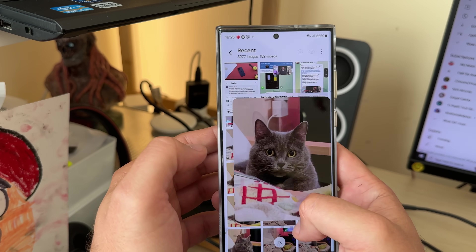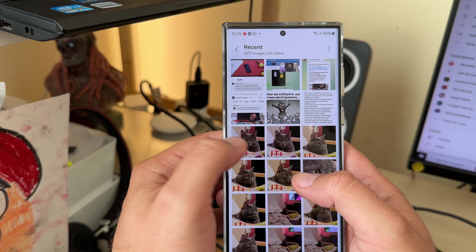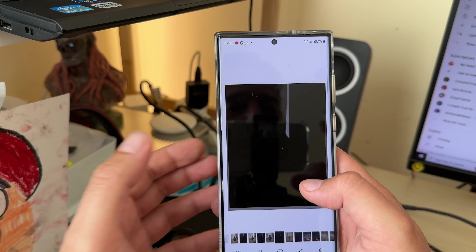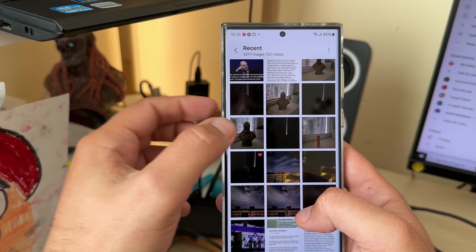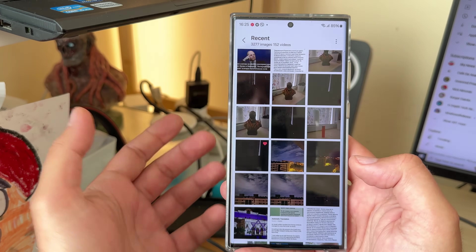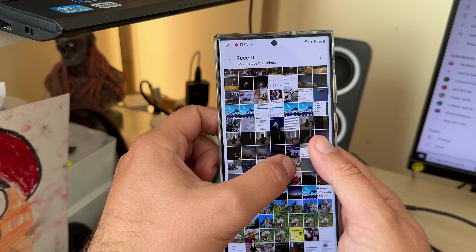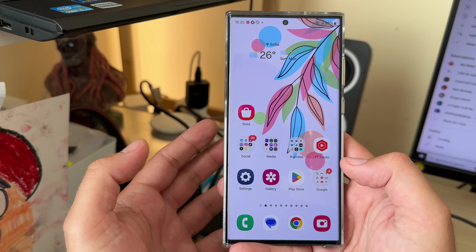Maybe a bit faster? But at the end of the day it still feels pretty much the same — maybe a tad faster. I also have 1,000 pics here, so it's probably not a good indication. If you have 100 pics it's probably going to be better. It's probably just a tiny bit better navigating over the gallery.